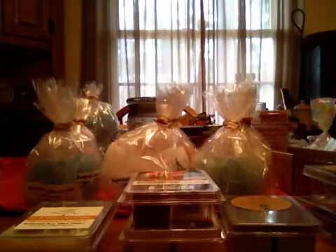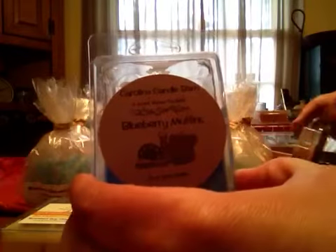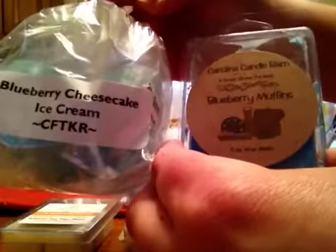These next two are from Carolina Candle Barn. Blueberry Muffin — it's just kind of like your fake blueberry smell, but it smells good to me. I like those fake blueberry sweet smells, and it does last a long time. I like to have this going in an electric warmer whenever I'm melting something like Carol's Blueberry Cheesecake Ice Cream — I like to pair those two together.